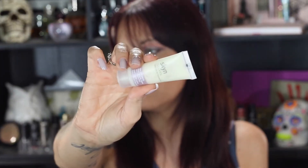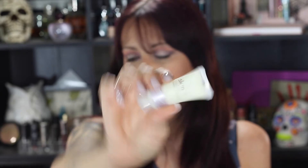Next is by Skyn Iceland — it says Solutions for Stressed Skin, and this is The Antidote Cooling Daily Lotion with Icelandic Kelp. It's supposed to be just a moisturizer you can put on your face — supposed to be cooling and ease stress. It says to pat gently onto face and throat and enjoy the refreshing cooling sensation.